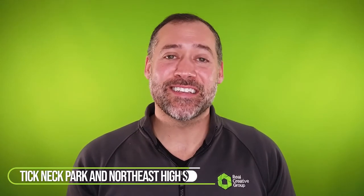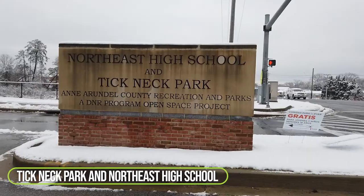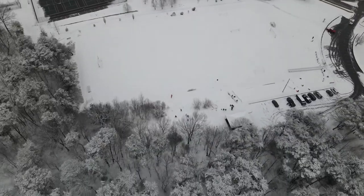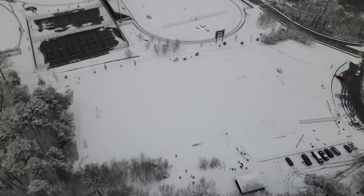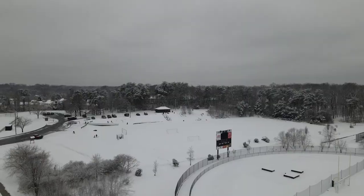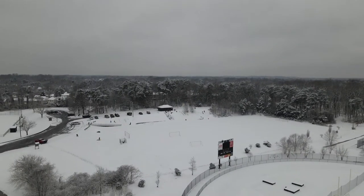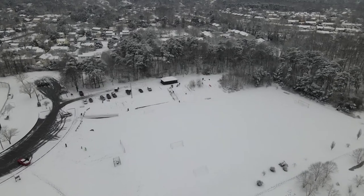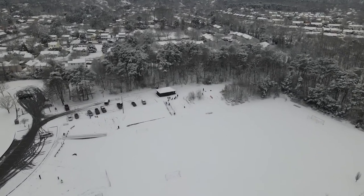And the number one on the list is Ticknack Park and Northeast High School. Now, this parking lot is a little bit smaller and it tends to get a little bit more crowded. But one of the main reasons it's so popular is because it also has a set of stairs to help kids go back up the hill, which the other ones do not have. So it's one of the more popular ones that does tend to get a little bit crowded, but a great spot to go sledding.